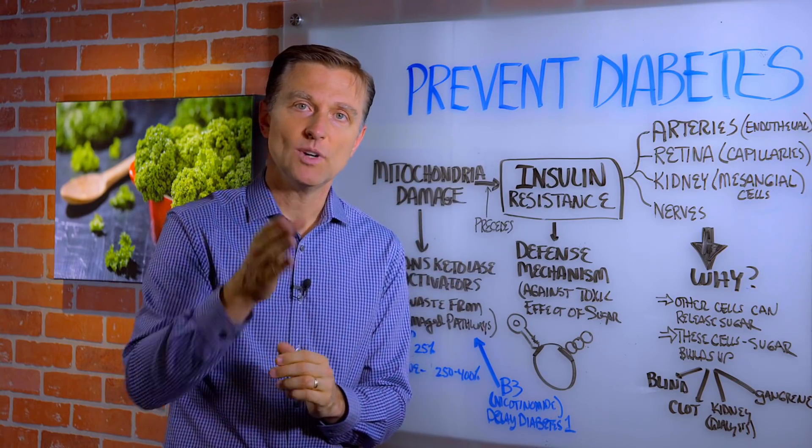Thanks for watching, and I will see you in the next video. If you're interested in finding out the underlying cause of your body issues, click the link below and take the evaluation quiz.